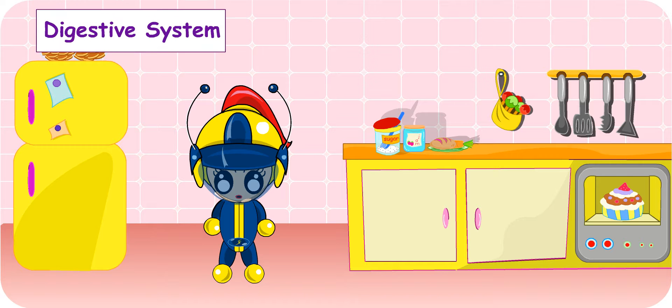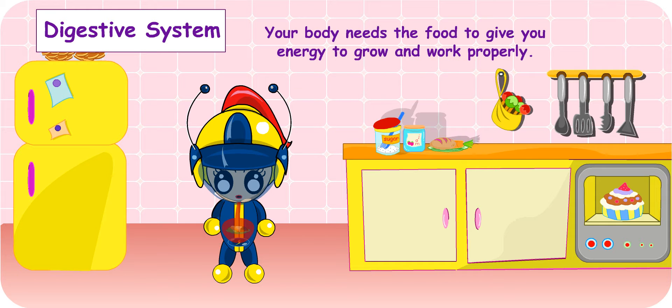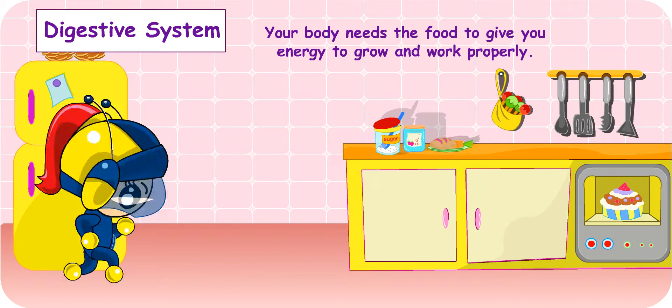Hello and welcome to today's lesson. When did you have your meal? Well, I had breakfast this morning. Do you know what the food you eat is used for in your body? I am not so sure. Your body needs the food to give it energy to grow and work properly.